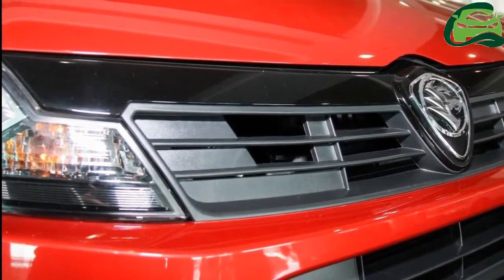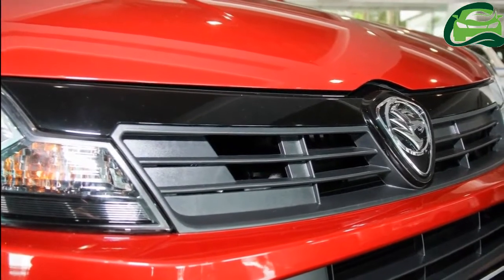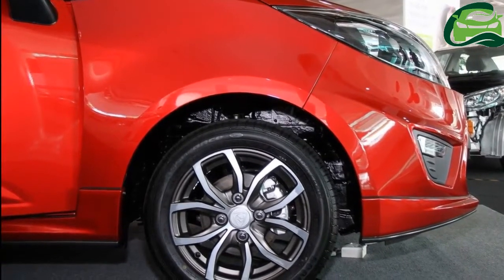The 2017 Proton Iriz has made its public debut at the DRB Hicom Autofest 2017 and is expected to reach Malaysian dealerships soon.